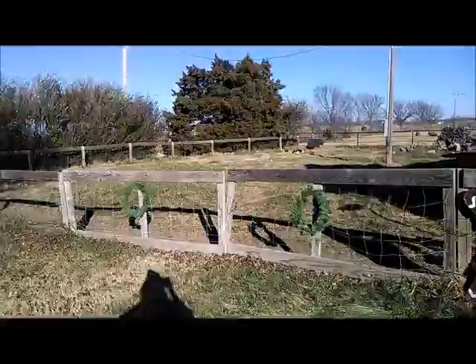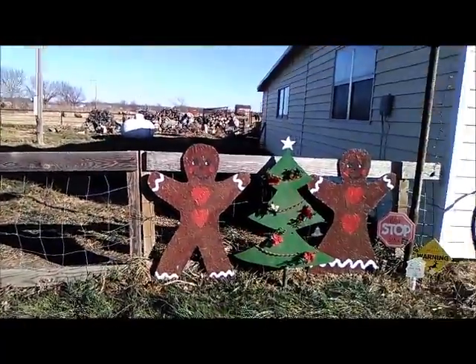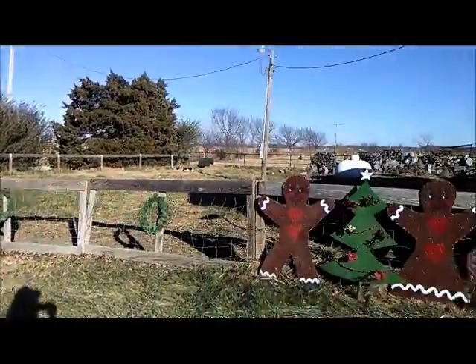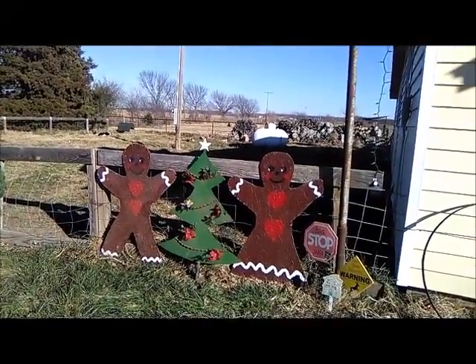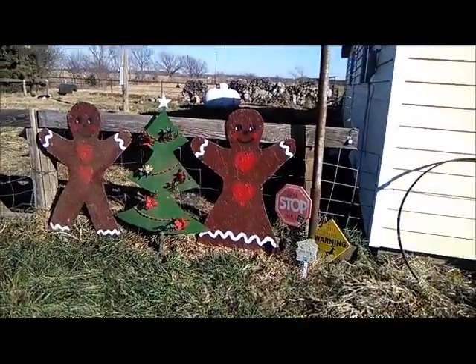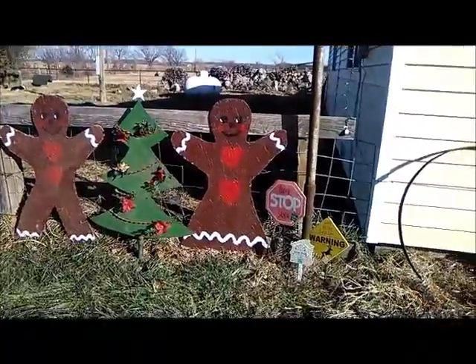Today I'm just doing some little things around here. I've got the wreaths up — this side of our fence is what we're working on to get Christmassy. This year I've added the two gingerbread men — or gingerbread people — and we have our Christmas tree over here.